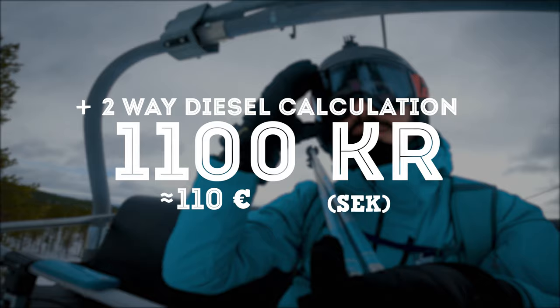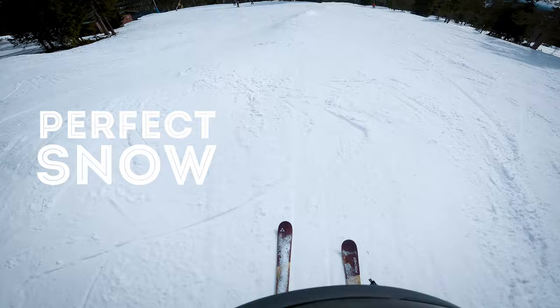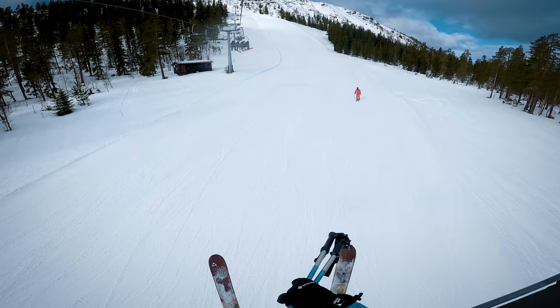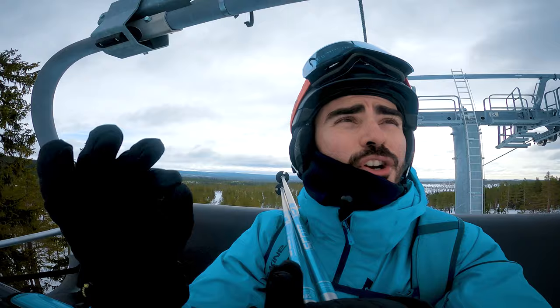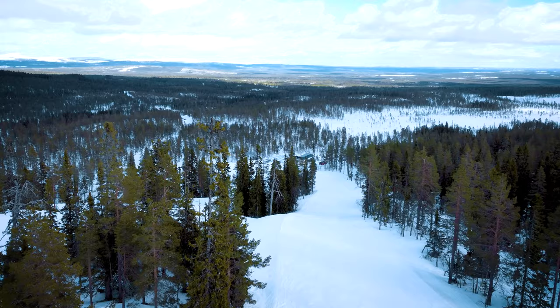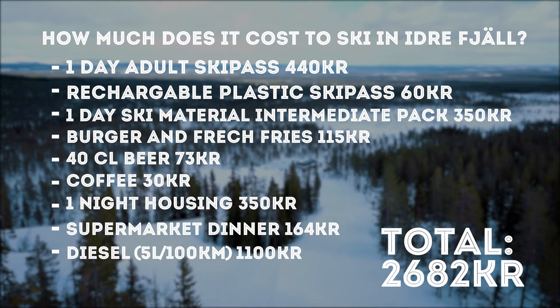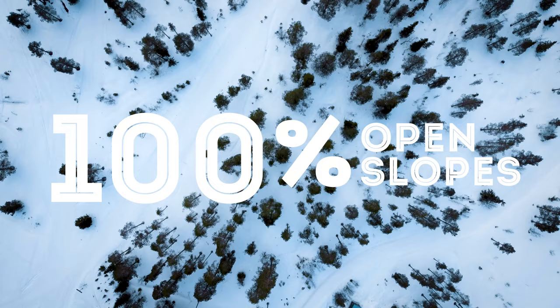The snow is perfect, absolutely perfect — perfect grip, very fast, no big lumps of snow. I really enjoy it. April at Idre Fjäll, 100% recommendable, perfect snow. Look — even out of the piste it's full of snow. Very, very nice choice. Idre — I like it. I would really drive a couple more hours for having this quality.